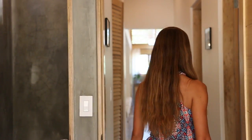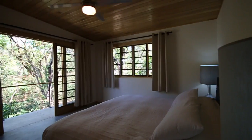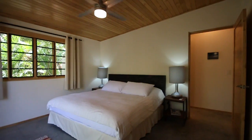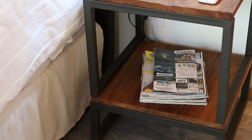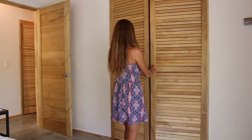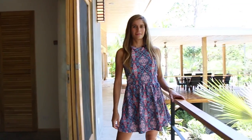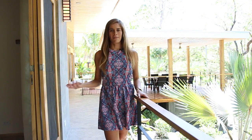Now let's go take a look at the master bedroom. This bedroom has a king size bed. It's pretty cool — you can wake up and look at the trees. There is AC, ceiling fan, and a closet. A really cool feature of this house is this big porch, and both bedrooms have access to it.